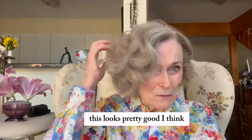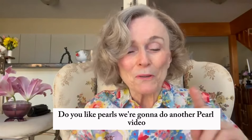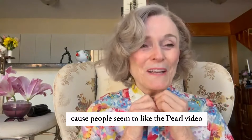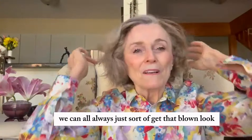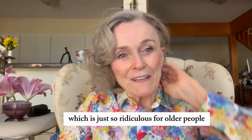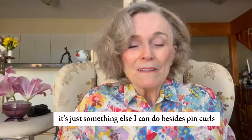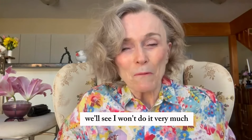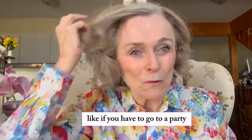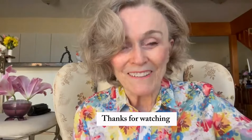This looks pretty good — a little hot roller treatment, what the heck! Do you like pearls? We're going to do another pearl video because people seem to like it. Let me know what you think. We can always get that blown look, which is just so ridiculous for older people, but this is sort of cute — it's fluffy. It's something else I can do besides pin curls, which seem to be completely undamaging. I won't do it very much, but you could try it once in a while, like if you have to go to a party or look particularly spiffy for something. Give it a shot — thanks for watching, bye honeys!